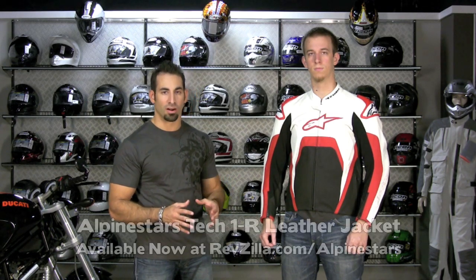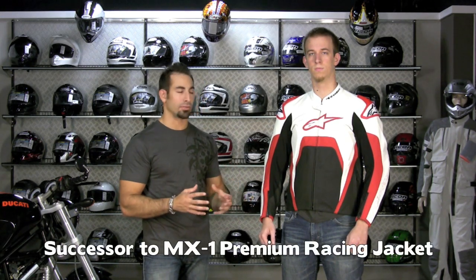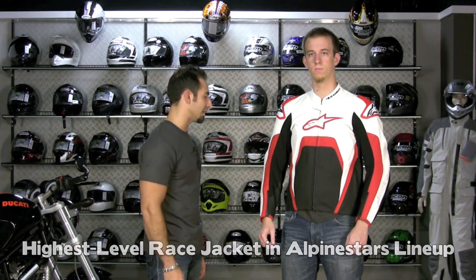Hi, this is Anthony with RevZilla TV, welcome to our breakdown of the brand new for fall 2010 Alpinestars Tech 1R leather racing jacket. This jacket is designed as the successor to the MX1 jacket from Alpinestars, which was one of their most high-end, basically track-ready jackets they've ever produced. This is the upgrade from that jacket — without going to race replica level, it's going to be the highest-level jacket in Alpinestars' lineup as of fall 2010.